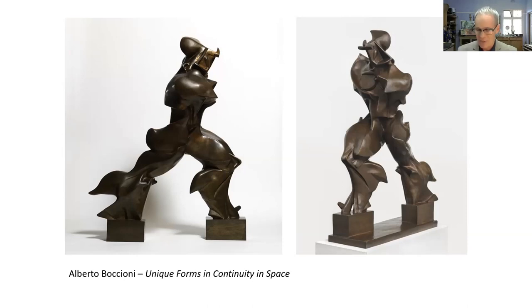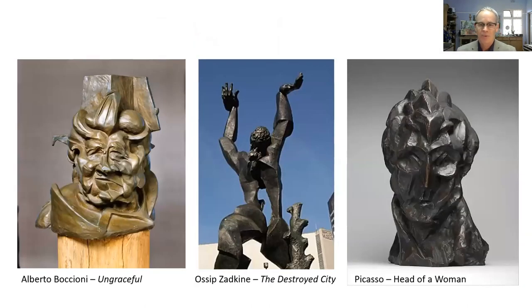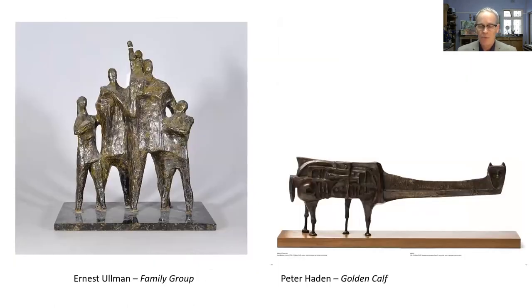Even while studying primarily painting, he would have been aware of Boccioni's work. Other sculptors operating at that time as part of the avant-garde included Osip Zadkine and Picasso — all trailblazers reinventing art languages in the early 20th century.